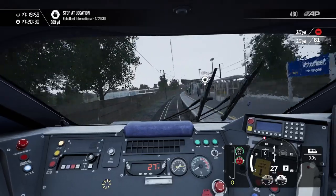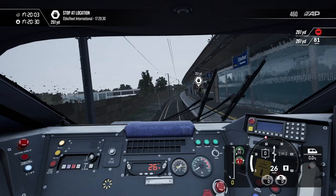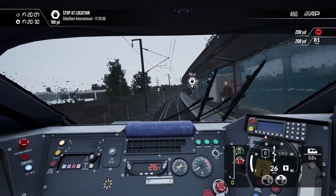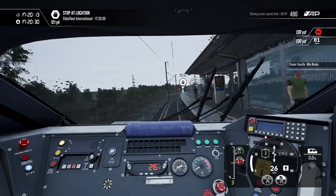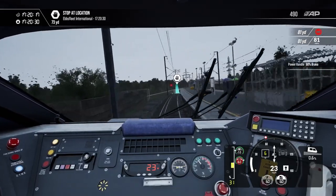This is how to professionally and safely pass a signal at danger. This is the tricky tunnel scenario on South Eastern High Speed, where we have to pass a colour light signal at red.